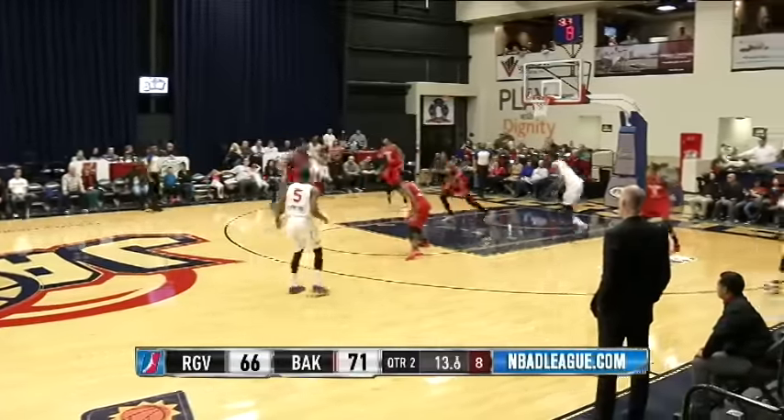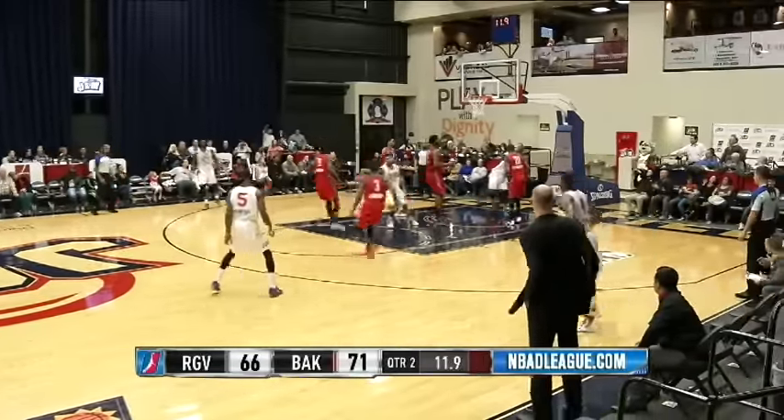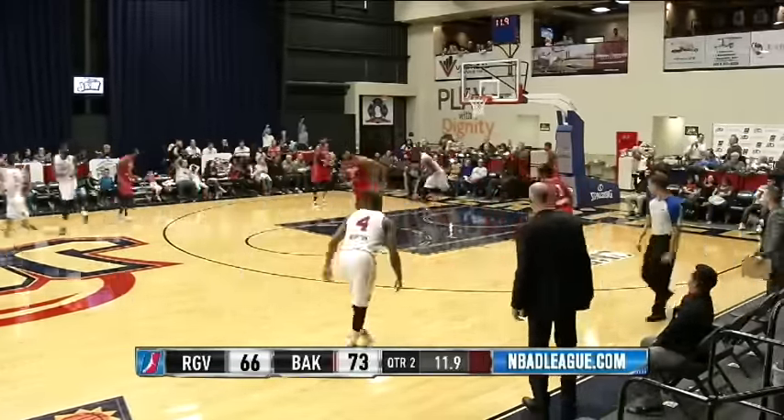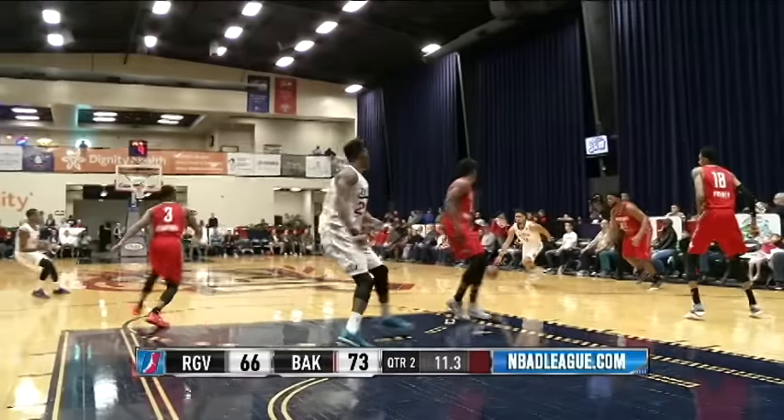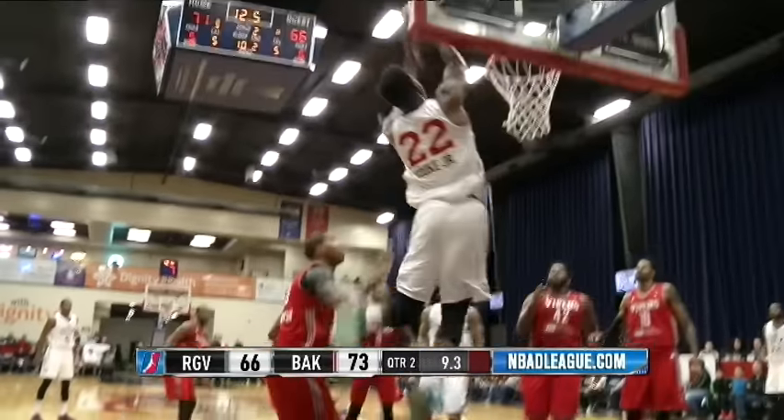Here's Booker now — behind the back — lobs it up. Oh! Derek Cook Jr. — are you kidding me? Nice job right there. Good catch — caught it with two hands. You can see right here — and then throws it down with one hand!